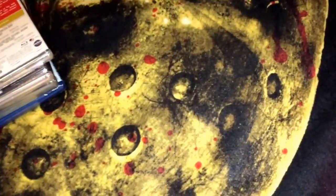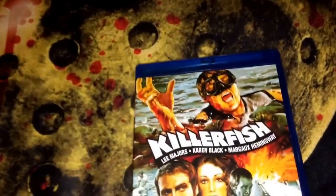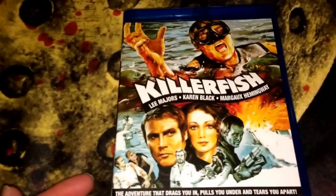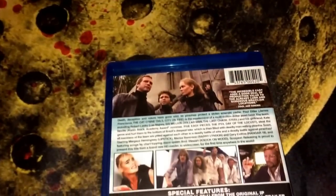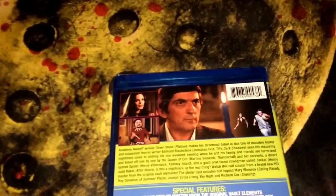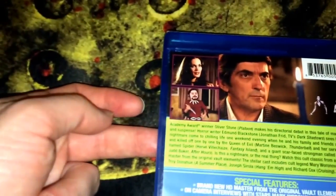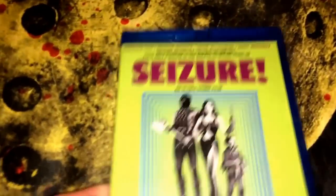I also got a couple of Scorpion Releasing titles that I was starting to think were going to go out of print — just a gut feeling. The first one is Killer Fish, a creature feature type film, region A, from 1979, a PG horror film. The second one is Seizure — these have been out for a while. Also rated PG, from 1973, and that's the little dude who played Tattoo on Fantasy Island. I thought I'd pick these up and add them to the Scorpion collection.